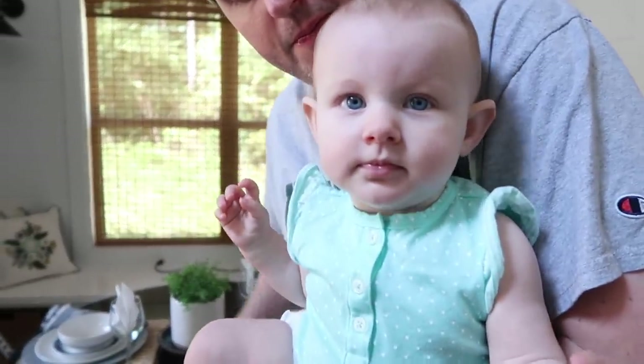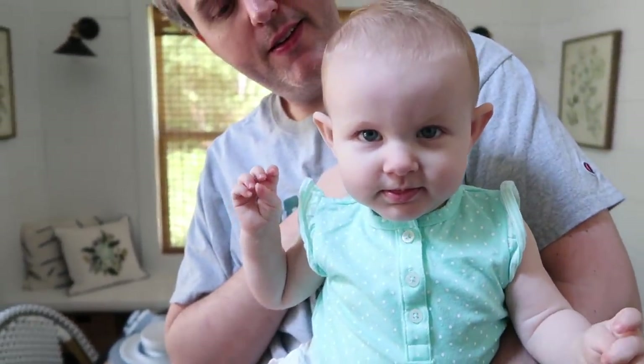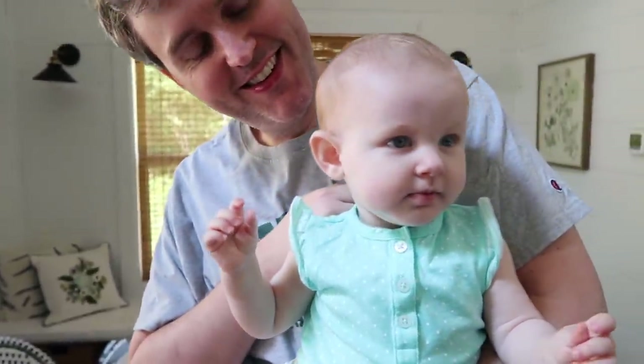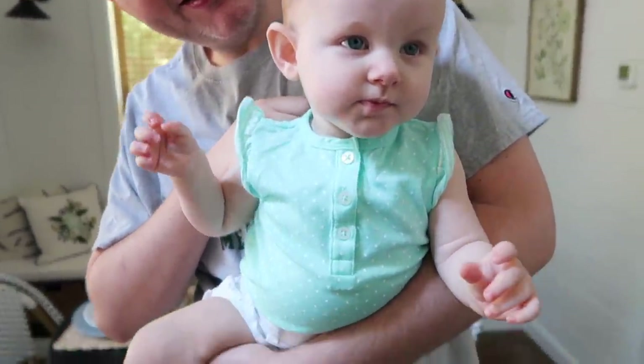Nora, say good morning. She's a little tiny and she's about to fall asleep.